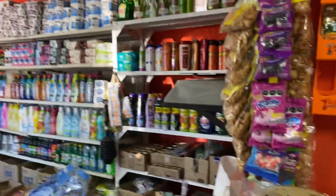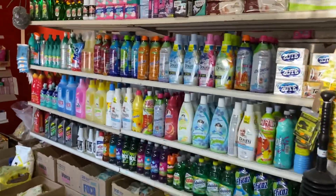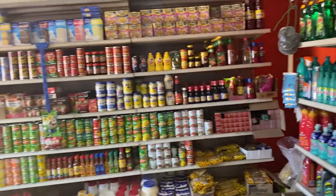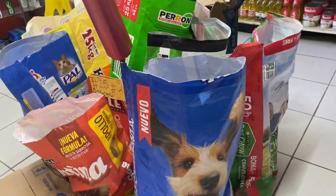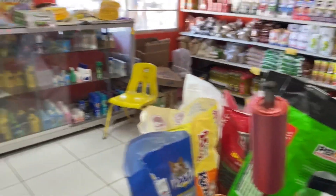Toilet paper, cleaning supplies, shampoo. Nothing organic, nothing high quality that I can find.